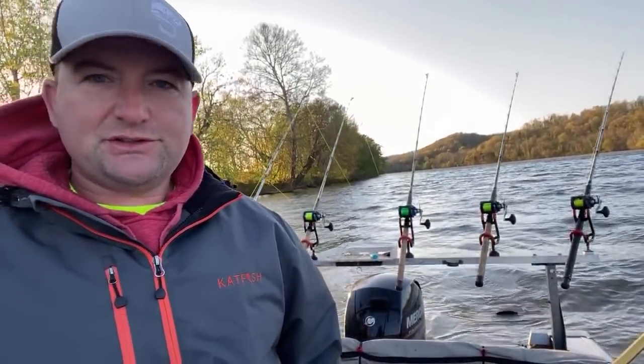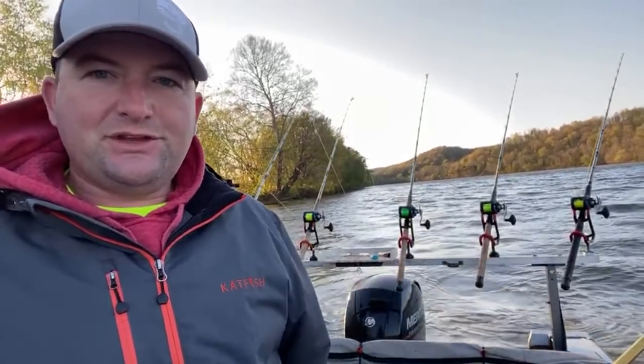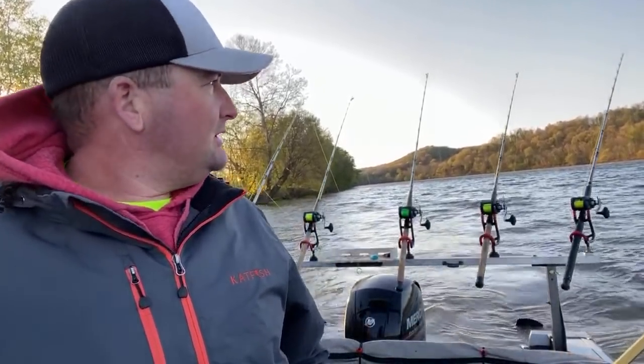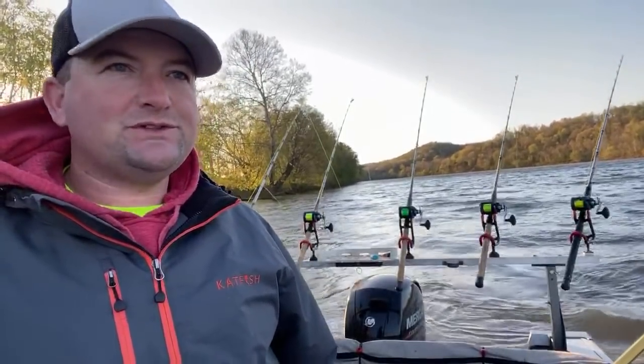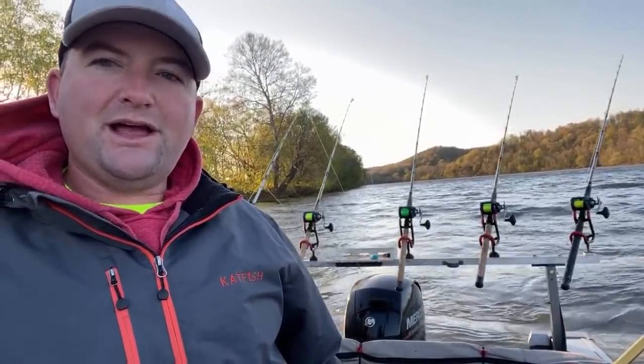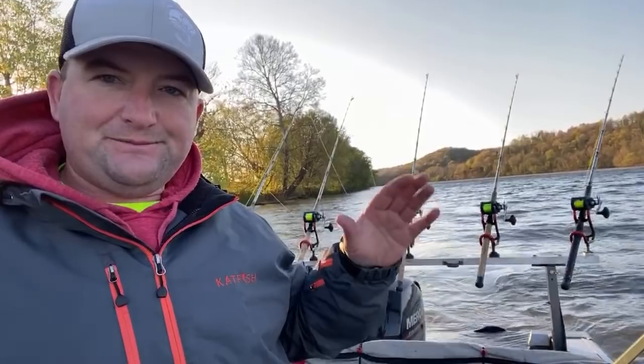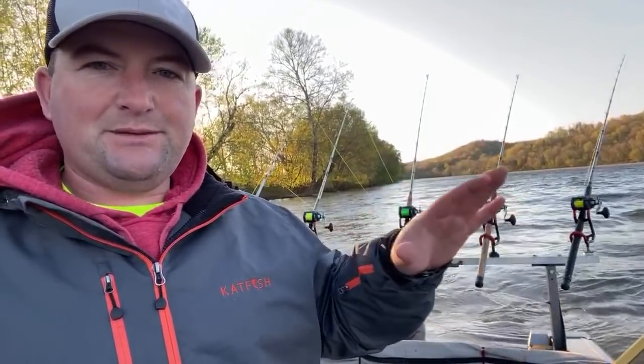I've never heard of Cisco rod holders, but I'll probably stick with Monster rod holders. The only other rod holders I've used are Drift Masters and Atwood plastic ones. I really like the Monster 035 rod holders — they just fit my style of fishing. When sitting in the boat, they're not too steep, they've got a nice angle, and that's just me personally.